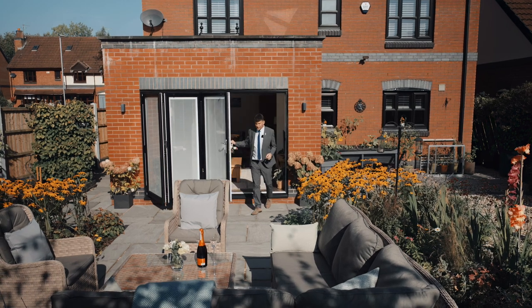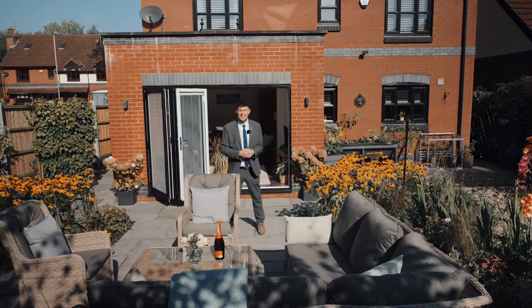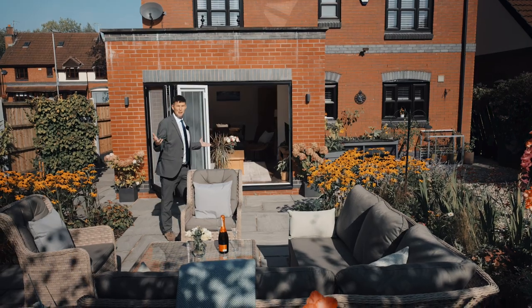As you can see it seamlessly flows through to the garden — just off south facing. Can you imagine entertaining your friends here? Absolutely beautiful.